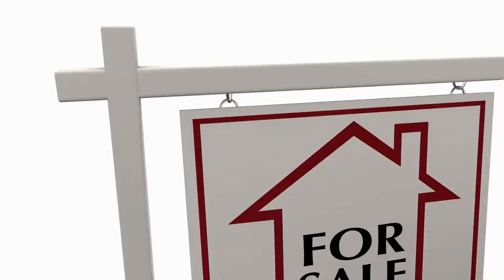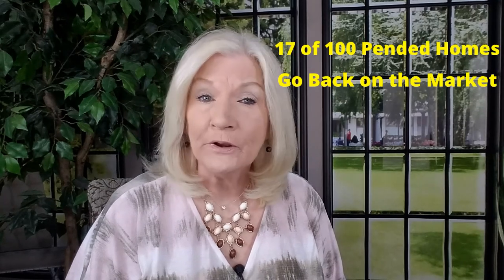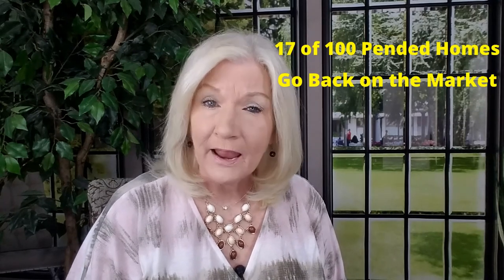It's no secret. Inventory is low and we've got 12 buyers for every house, driving those prices up. Just because home sellers are getting multiple offers on their homes doesn't necessarily mean the transaction is going to close. In fact, there's a rising number of homes that went under contract quickly but now having to go back on the market. So how can you, as a seller, have a successful sales transaction, avoid pitfalls,